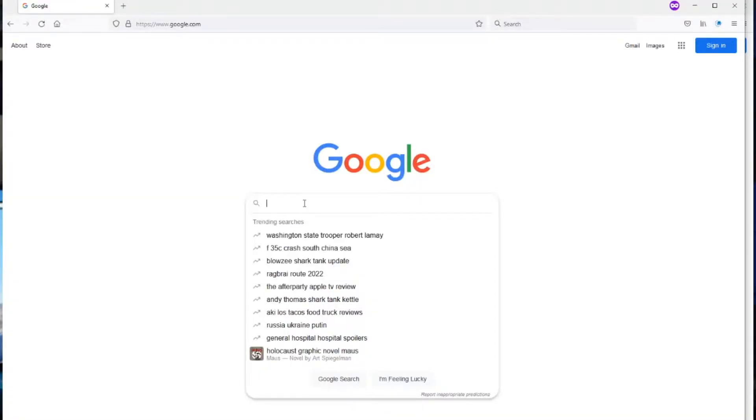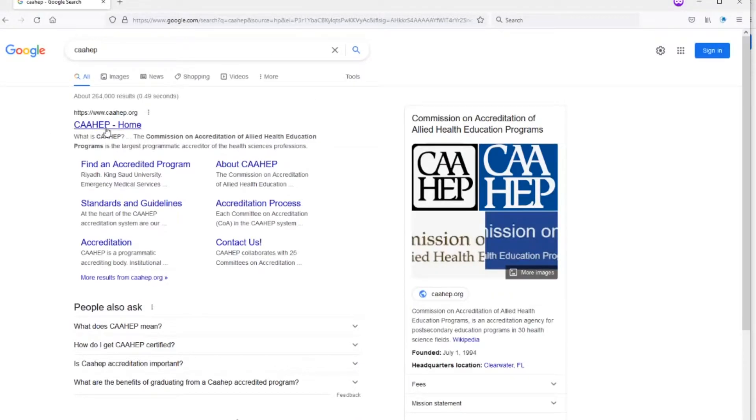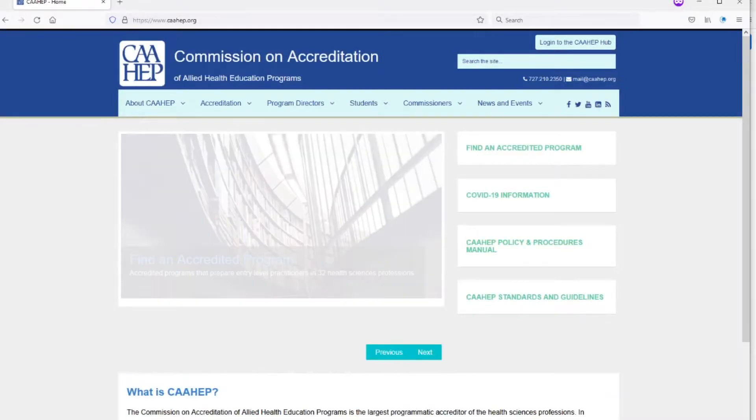For Paramedic, the course must also be approved at the state level, but the course and program itself must also be accredited through the Commission on Accreditation of Allied Health Education Programs, otherwise known as CAAHEP. Once someone passes these courses and then passes their NREMT exams, they are now considered certified at that level. However, this does not mean that they can then go and work at that level — to work, they must first be licensed.